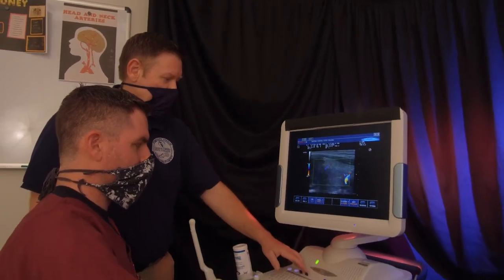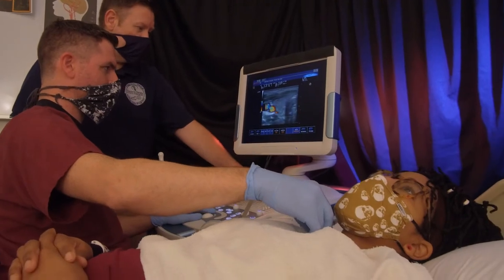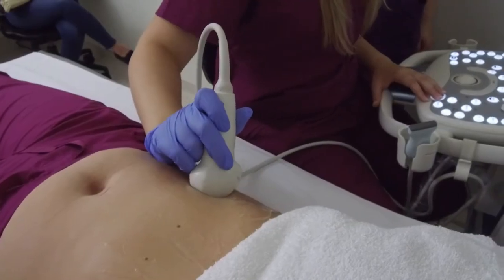Are you looking for a career in a medical field that is in demand, always evolving, and makes a real difference in people's lives? Diagnostic medical sonography is a dynamic professional field with high earning and growth potential.